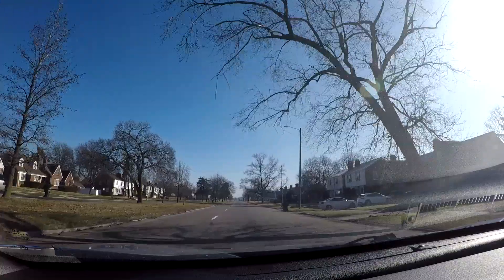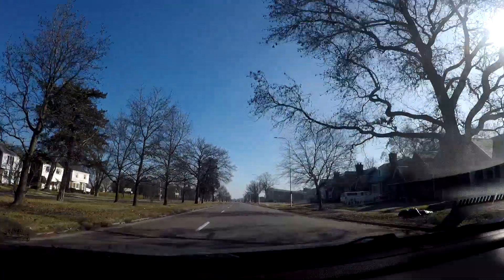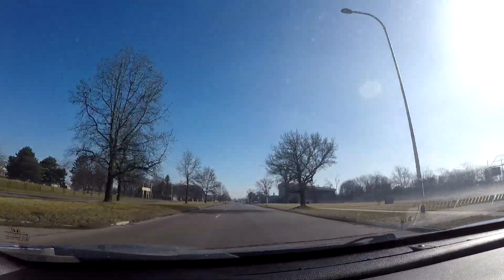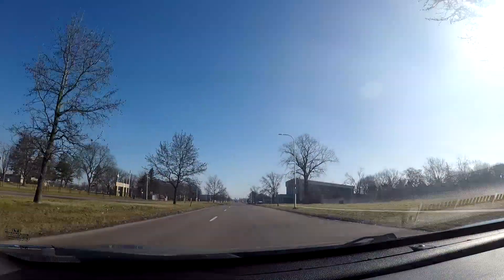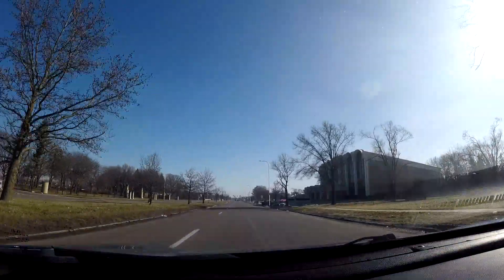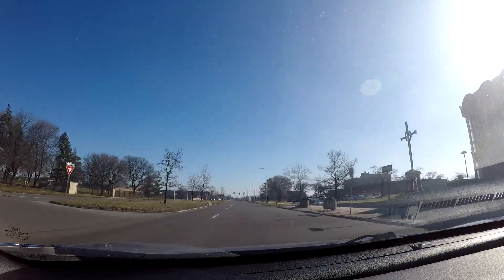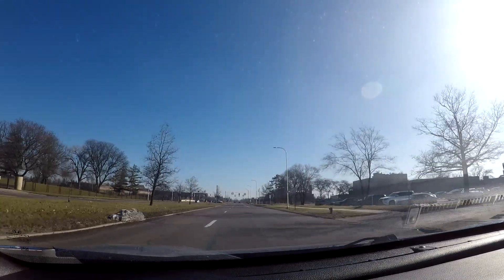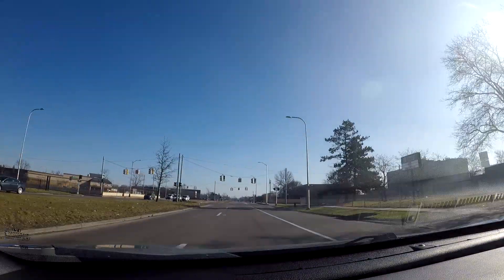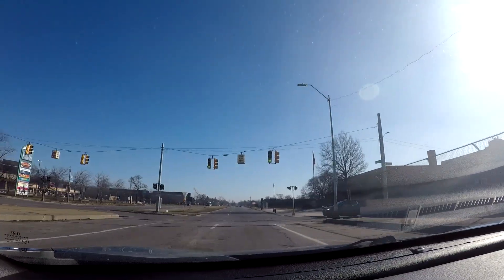The light's already red — maybe I won't have to stop for very long. Got the northwest campus of Wayne Community College off to the left, and even better luck — we don't even have to stop at this light. This is the Southfield Freeway, so now we're crossing back over it.